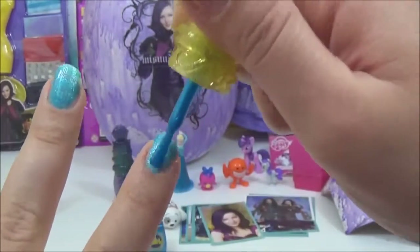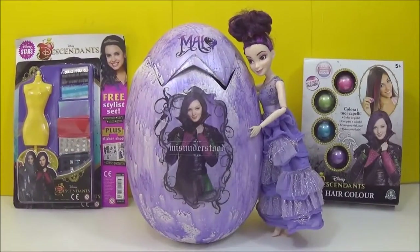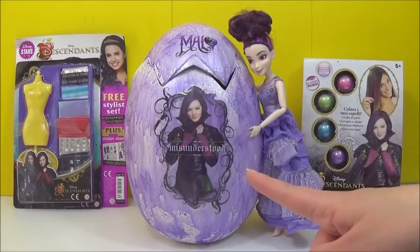Hi guys, so today I am going to be opening up this mega Disney Descendants Mal egg, as well as checking out this new Disney Descendants hair colour and the magazine, so stick around for that. There will also be an Evie egg, so stay tuned for that as well, but for now let's check out all the surprises inside this awesome Mal egg.